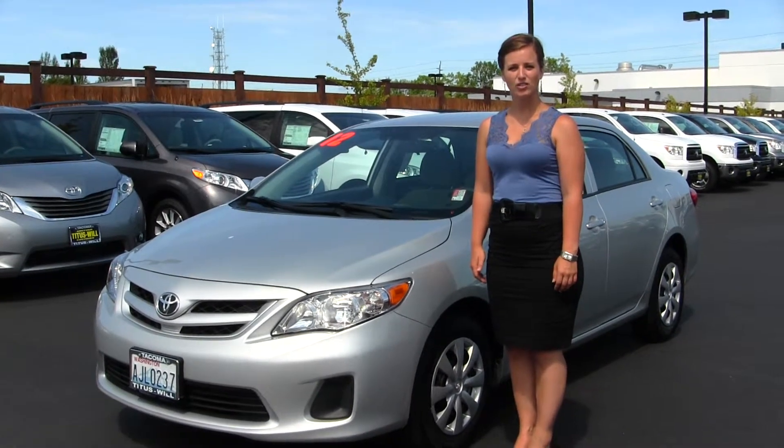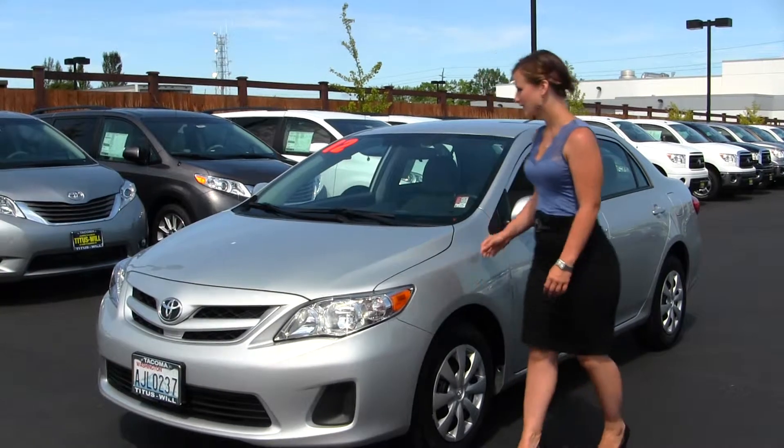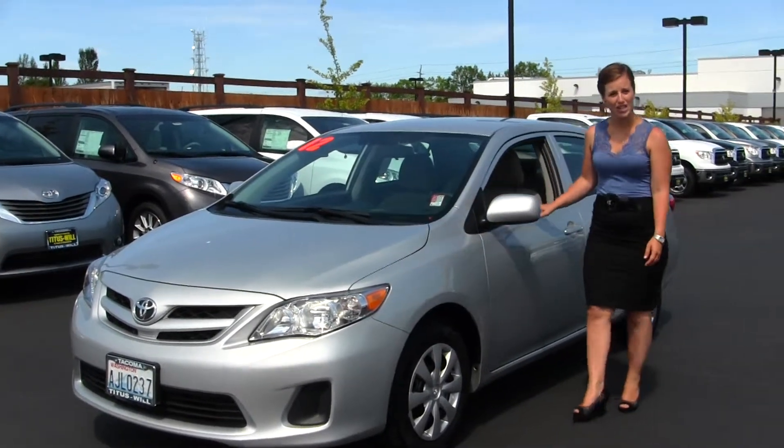Today we have a silver 2012 Toyota Corolla. This is an excellent first time car and gets great gas mileage.